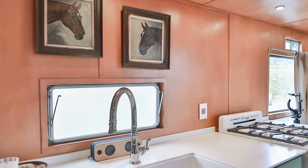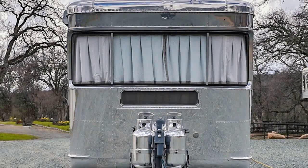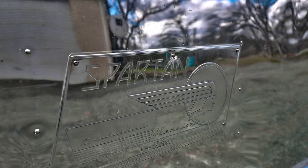Don't miss this unique opportunity to own a piece of history that's been lovingly restored and modernized for your enjoyment. Get in touch with us for price and contact information, and let's talk about how this 1955 Spartan Mansion travel trailer can become your home away from home. Thank you for watching — please visit AirstreamHunter.com for more details.